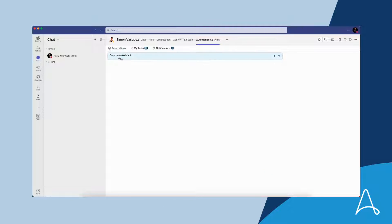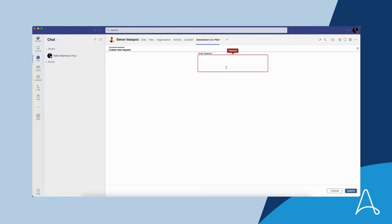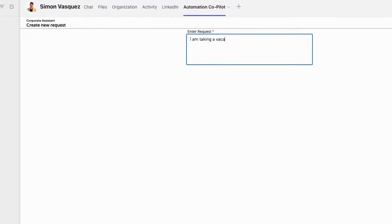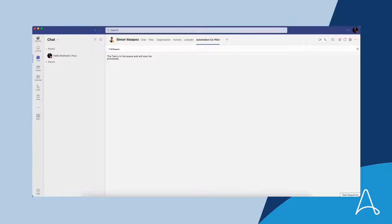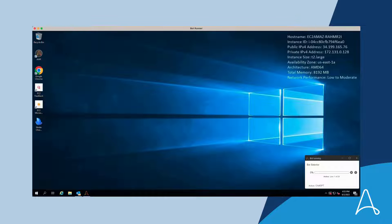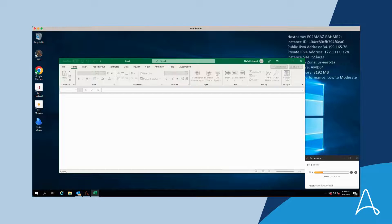Simon leverages Co-Pilot to launch a corporate assistant to ask questions or perform tasks. In this case, Simon would like Co-Pilot to book some vacation days for him by just typing what he wants. In the background, bots read a database of available automations, and Gen AI and large language models determine the user intent and what tasks need to be performed to satisfy Simon's request.